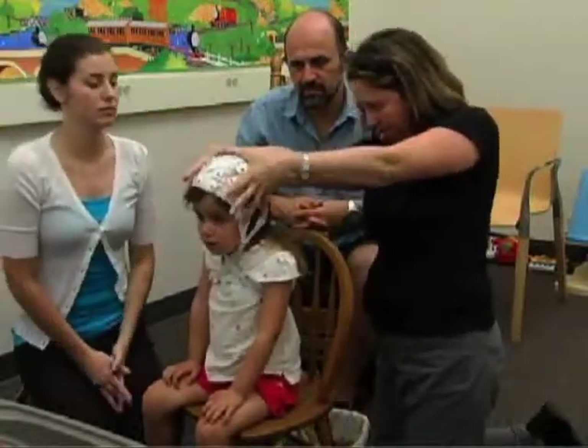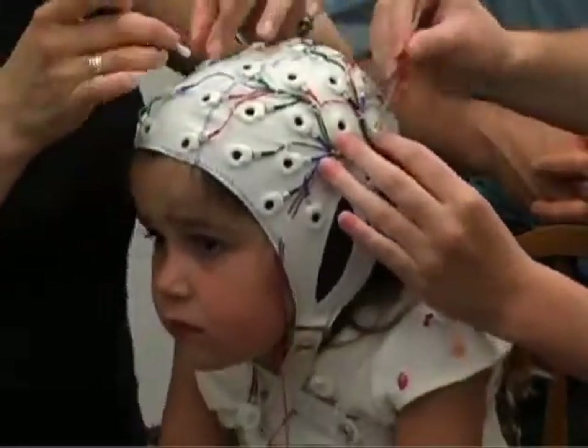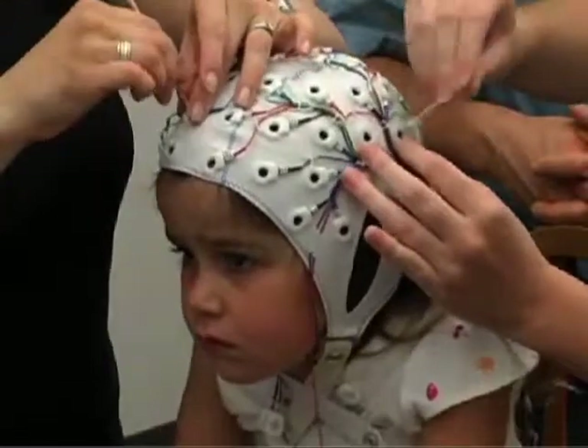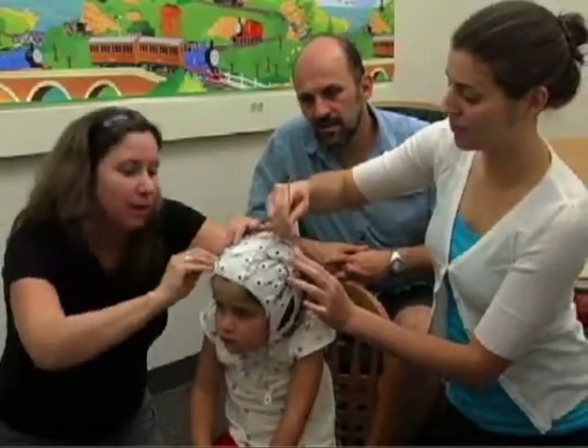Once the cap is properly adjusted, the ERP team members will use a Q-tip and a bit of rubbing alcohol to move the hair aside at each sensor to ensure a good electrical signal from your child's brain.